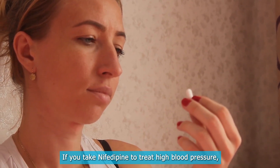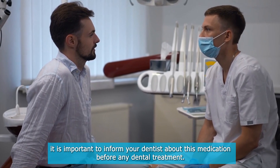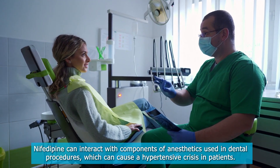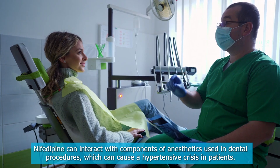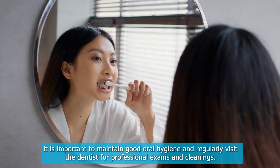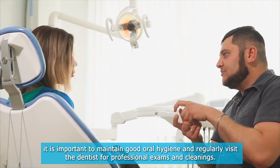If you take nifedipine to treat high blood pressure, it is important to inform your dentist about this medication before any dental treatment. Nifedipine can interact with components of anesthetics used in dental procedures, which can cause a hypertensive crisis in patients. Additionally, to prevent gum enlargement, it is important to maintain good oral hygiene and regularly visit the dentist for professional exams and cleanings.